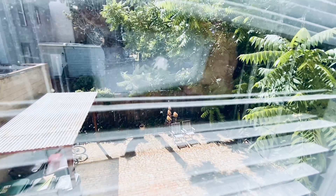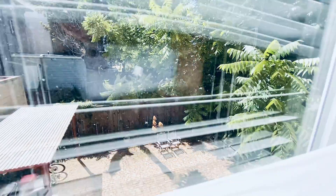Again, city views from the windows. And out this window is the backyard, which you're welcome to use — a nice oasis in the middle of the city.